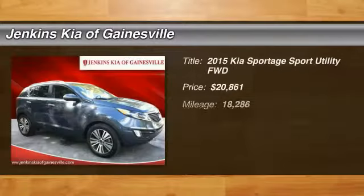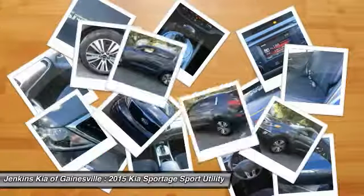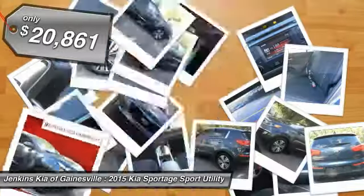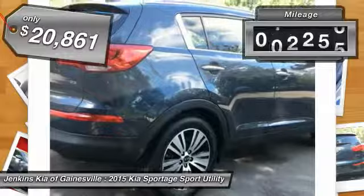The 2015 Sportage. With its sleek and stylish exterior and its roomy, feature-laden interior, the Sportage both looks good and performs well on the road, and is priced below $25,000. This vehicle has less than 20,000 miles.